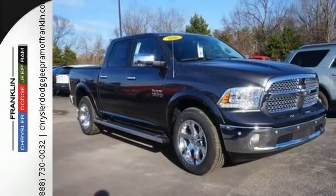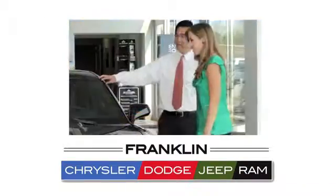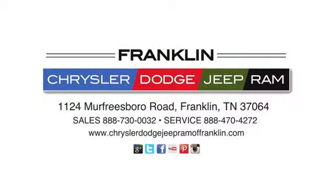Test drive it today. Franklin Chrysler Dodge Jeep Ram. Give us a call or stop in to see us today at 1124 Murfreesboro Road in Franklin, Tennessee.